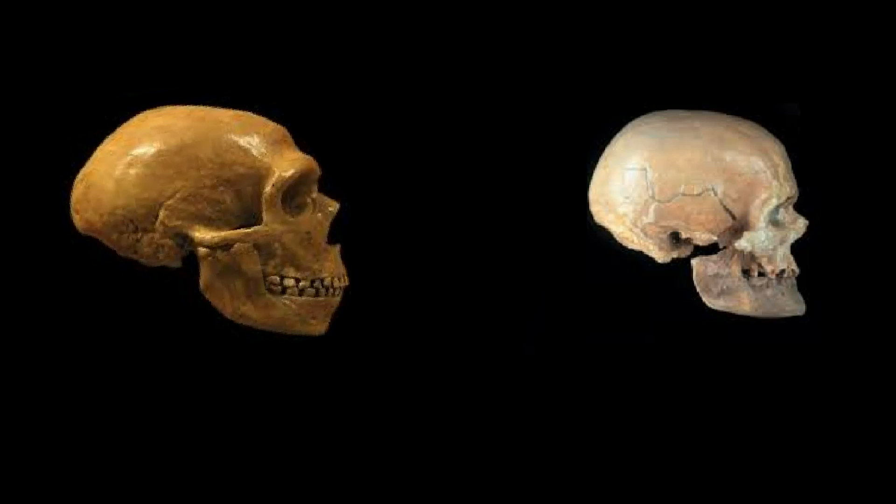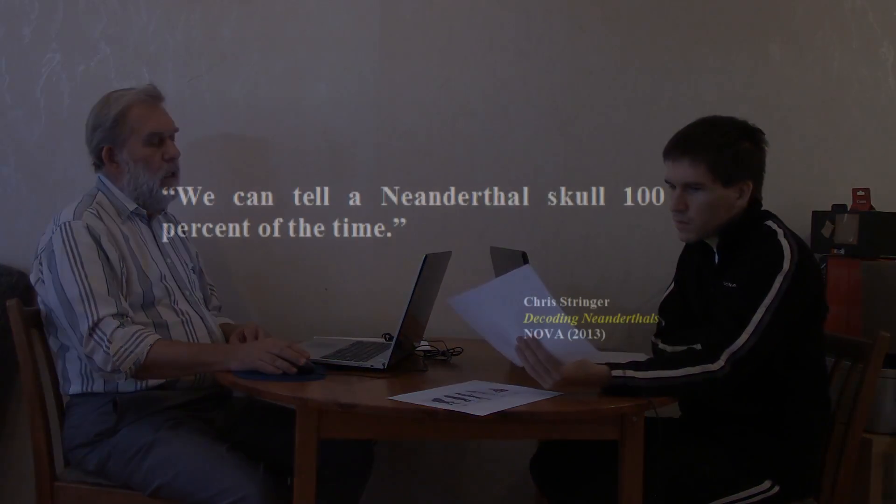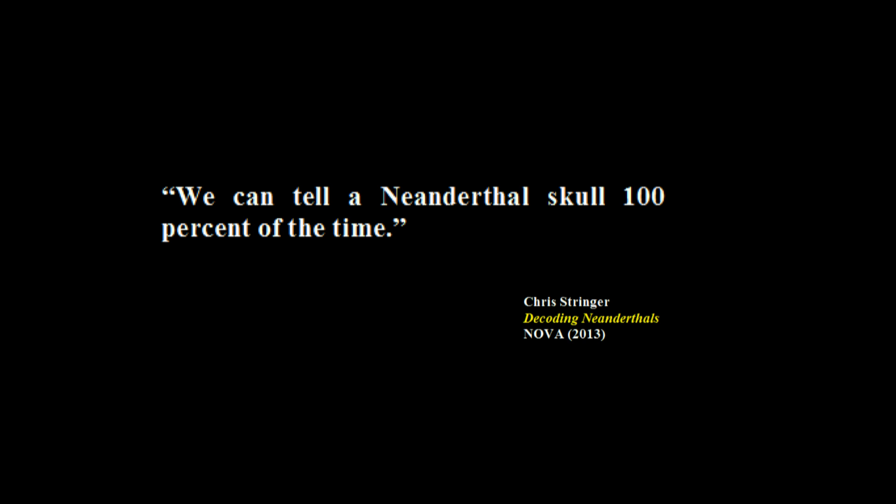Did Neanderthals and humans look the same? Well, if you look at this picture I've got here, you can see how different they are. Can you tell which of the two is the Neanderthal skull? It's obvious they were different. Chris Stringer, Nova 2013, 'Decoding Neanderthals,' says: 'We can tell a Neanderthal skull 100% of the time.' That's how different they were — you don't need to be an expert.